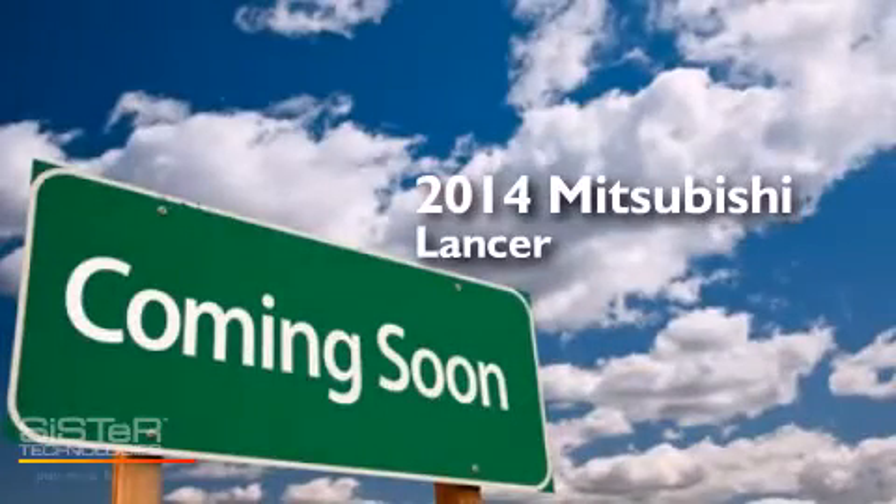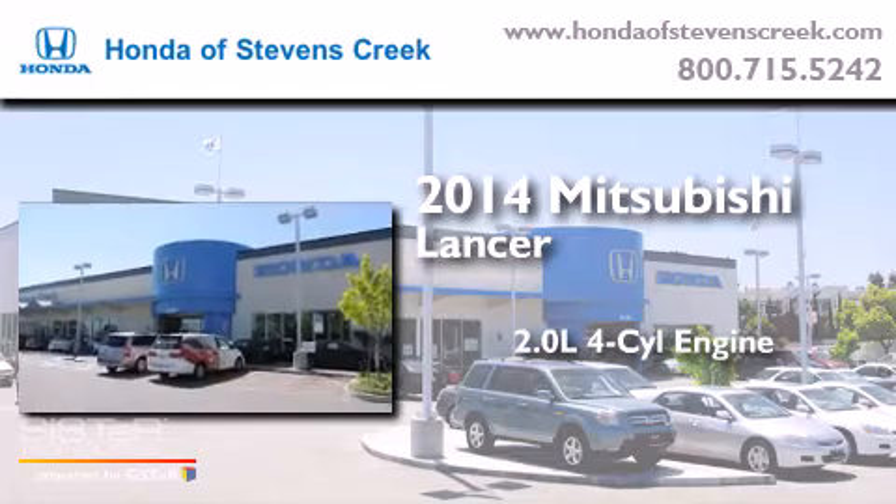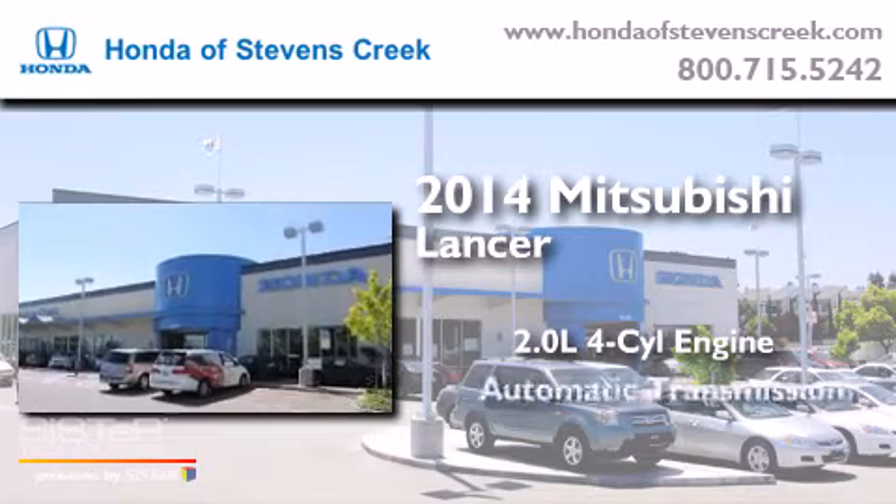This is a 2014 Mitsubishi Lancer. It has a 2.0-liter four-cylinder engine and an automatic transmission.